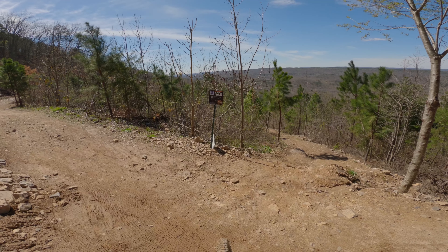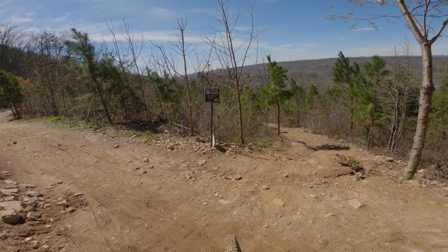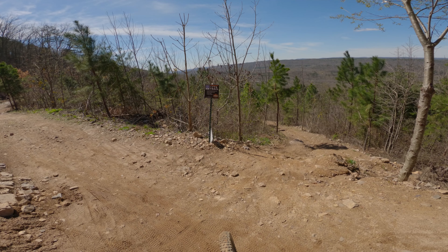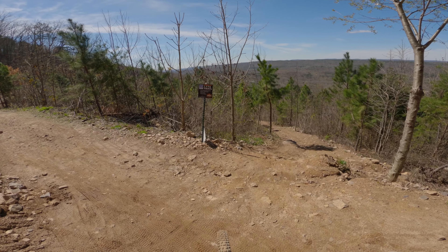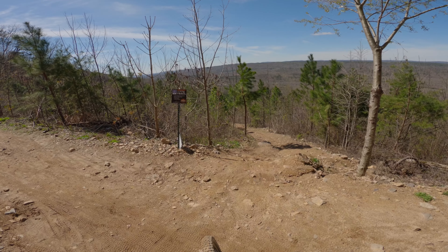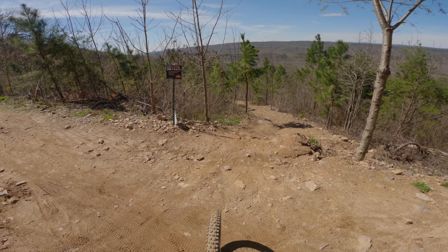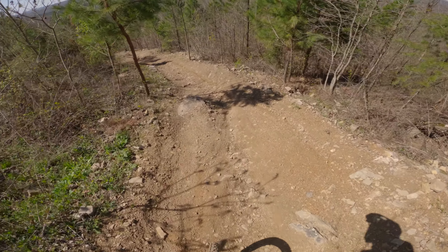Today we're at Jared's place on 1776. It's marked a double blue, which is probably a pretty fair rating when you compare it to the other stuff here. There are a couple bits in the beginning that are pretty technical, mostly because it's kind of rocky and loose in some areas, and then it doesn't get a whole lot worse than this opening bit in terms of steepness.